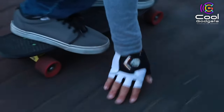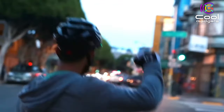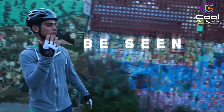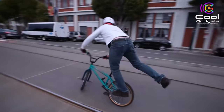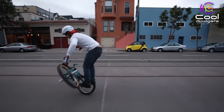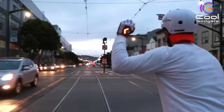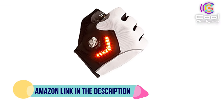Since drivers are often preoccupied with their own vehicles and not always paying attention to pedestrians or cyclists, improving your chances of safety while cycling down a city street is important. There are a lot of products out there you can buy — reflective vests, lights, and protective headwear. If you like this product, please check out the Amazon link in the description below.